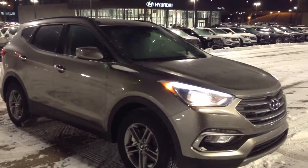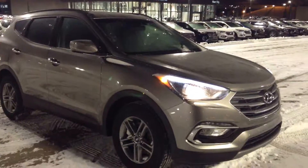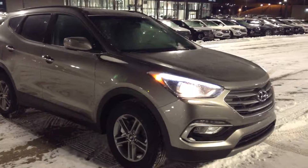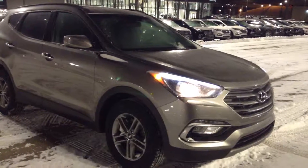So there you have it Ron, the 2017 Santa Fe Sport. I hope you love the vehicle and I hope you're able to come in for a test drive. Again my name is Natalia from River City Hyundai. Have yourself a wonderful evening. Good night.